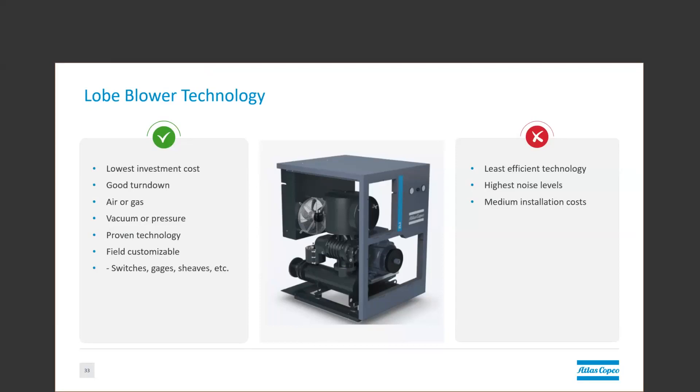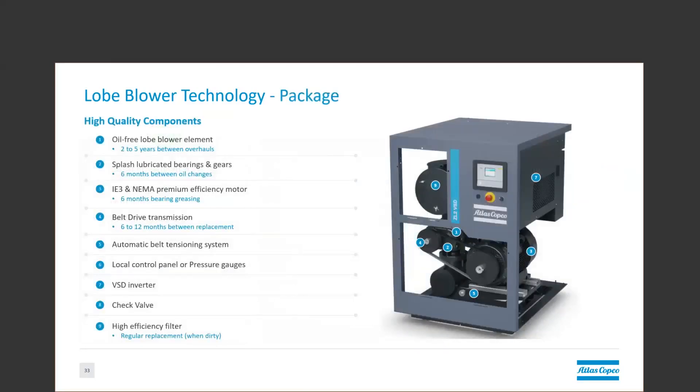And if you get one of these field customizable packages from a third-party fabricator, you may have some surprises in installation cost compared to a plug-and-play solution from a different vendor. A plug-and-play package, this one with integrated VFD controls and local controller, doesn't actually expand the footprint of this particular blower at all, and it maintains all of the original package components. These are a fairly simple design. There is an air filter mounted on top of the blower element itself, which is belt-driven off a pivoting motor base from an electric motor. This whole assembly sits on a base frame with integrated discharge silencer, and typically the check valve and pressure relief or safety valve are integrated inside the enclosure.